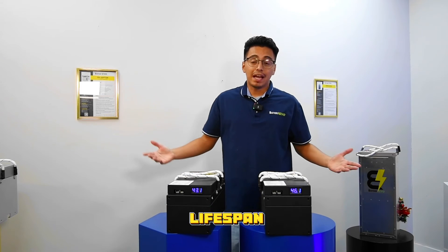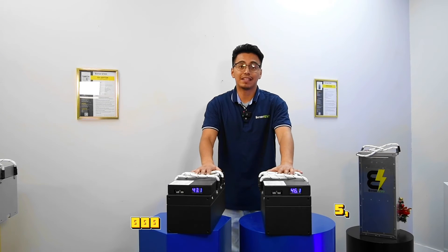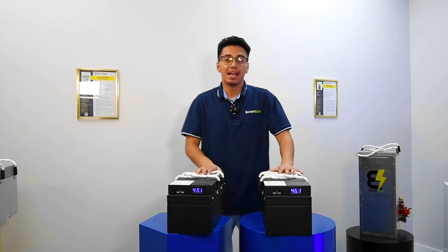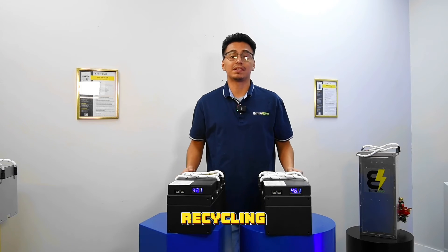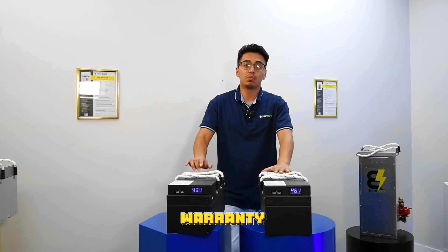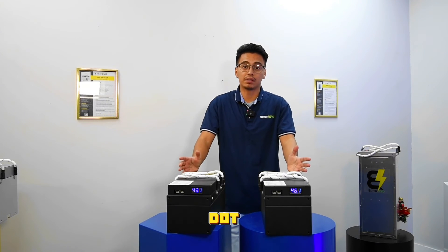If you're concerned about battery lifespan, don't be. The Badger can be cycled from 3,000 to 5,000 times, providing over 10 years of use with daily cycling. And when it reaches the end of its lifespan, we've got you covered with free recycling. We also offer a comprehensive 10-year warranty on all our batteries. You can learn more at BatteryEvo.com.